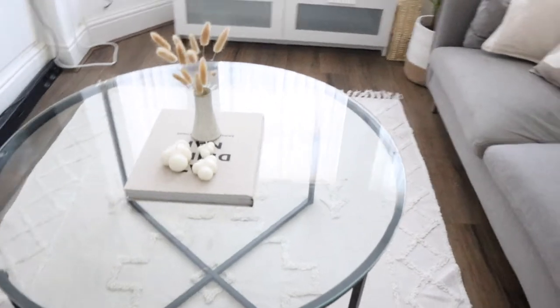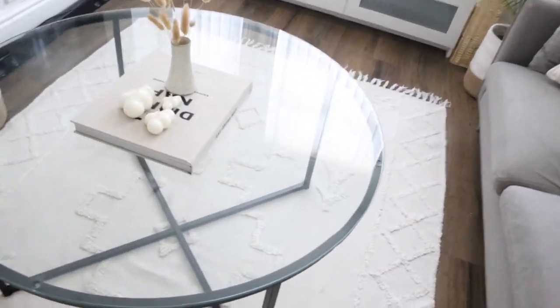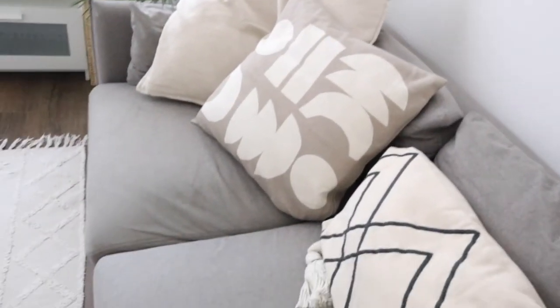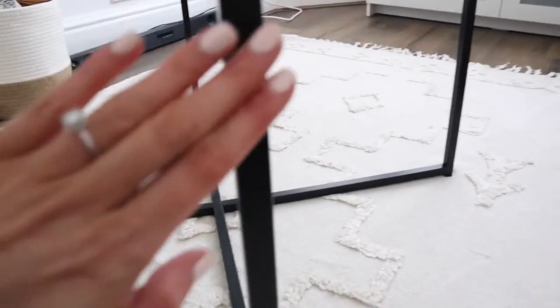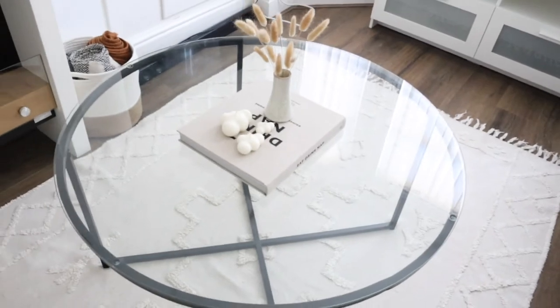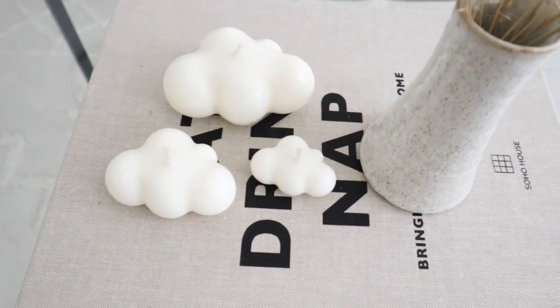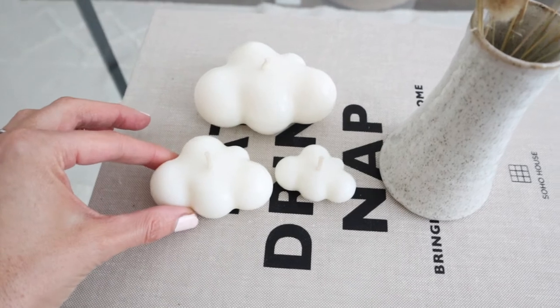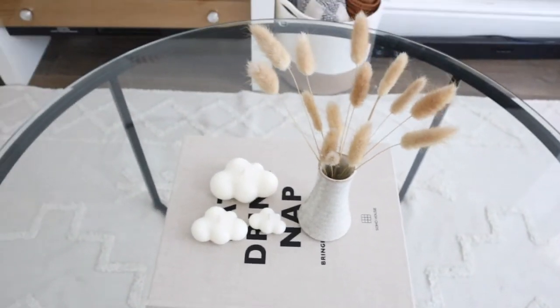Now I'll show you the coffee table I upcycled. If you remember, in the old place this was gold and I've just painted it black to add a little black accent, because the room is very cream and we've already got black on the cushions and books. It's like a matte satin furniture paint — I'll link it below. Also, these arrived last week: the cutest little cloud candles from a store called Naked Flame. They smell incredible — I'm obsessed with candles at the minute.